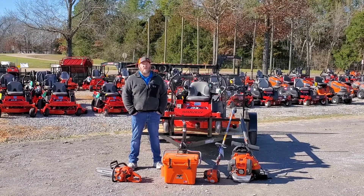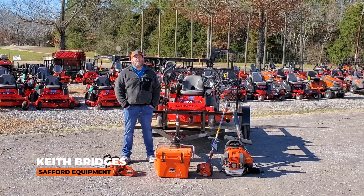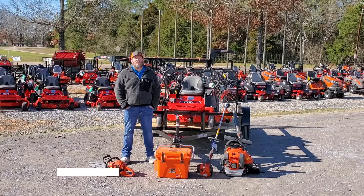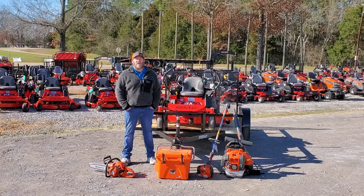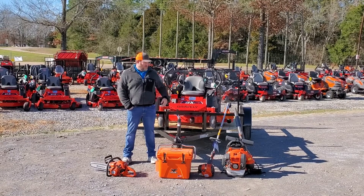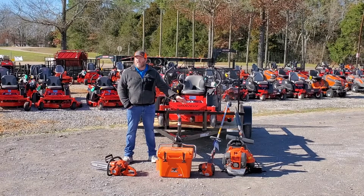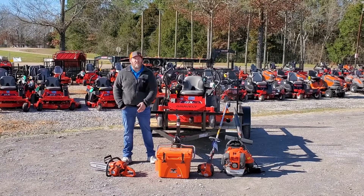Keith here. We have the GH409 Red Rider bundle. This bundle has the Gravely ZTX-52, which has a 52-inch fabricated foot lift deck and a 23 horsepower Kawasaki engine, sitting on this 6x10 utility trailer, grouped together with this 150 BT backpack blower, 322L string trimmer, and 135 chainsaw.